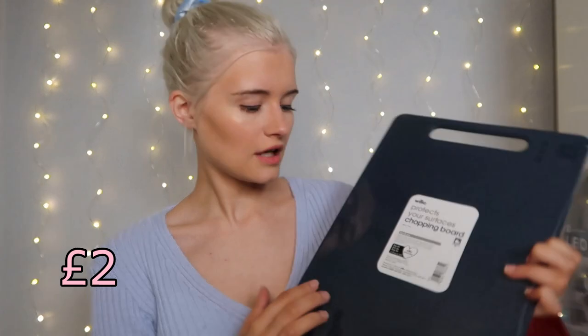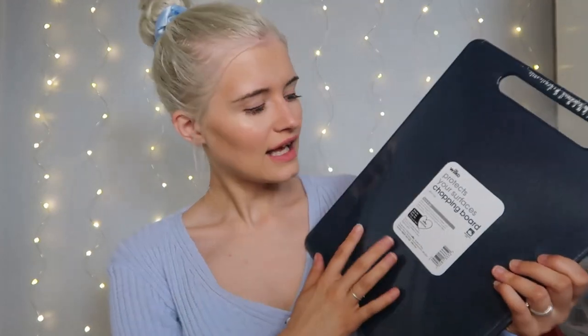The first thing out of the second bag is a chopping board in navy blue - though it looks like a dark grey on camera. It's for chopping vegetables and it's quite thick, which me and Tom love. He's the cook so he picked a lot of the kitchen stuff. They also had this in white if you're interested.